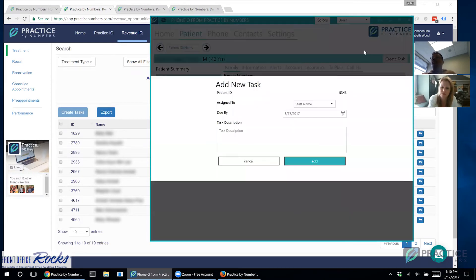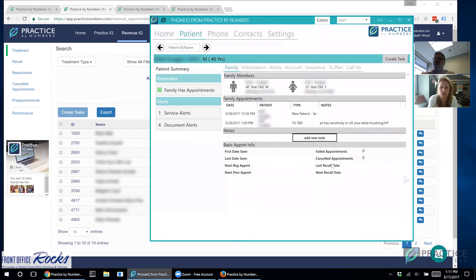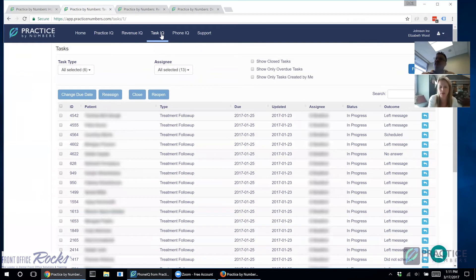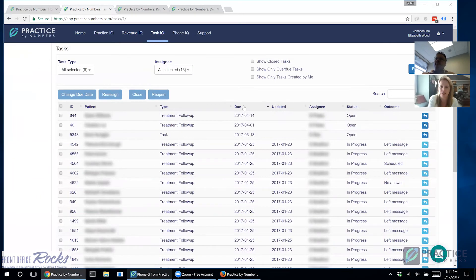Right from the Phone IQ app — without having the website open — you can create a task, assign it to a specific staff member, and add a note with a due date. Laura asks: if two people are calling the same patient, will they be able to see that there's already a task open for that patient? For example, noticing a patient has a balance and about to call them, but seeing that someone else on the team is already following up with them tomorrow about scheduling.